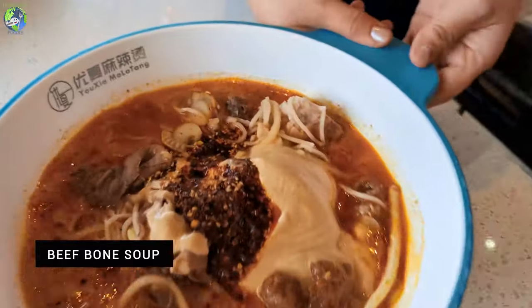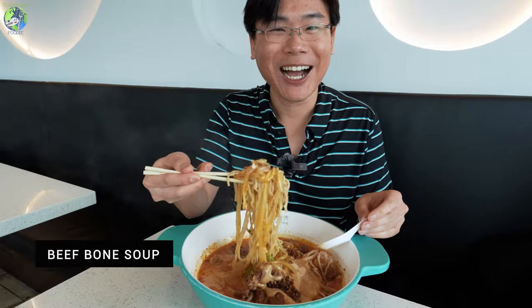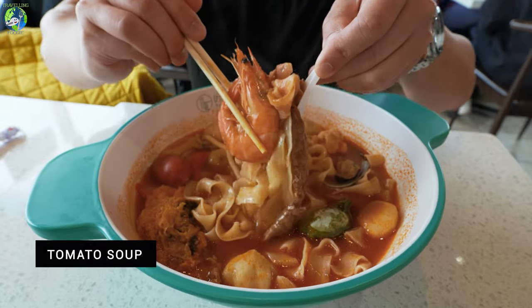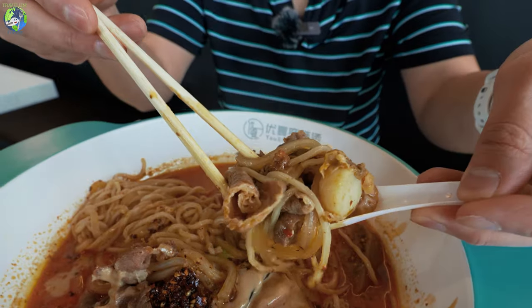For the broth, I got the bowl with a spicy option where you get to choose your spice level. The other one is the tomato soup broth, which is non-spicy. So while Malatang is normally associated with spice, here you get a choice of both.